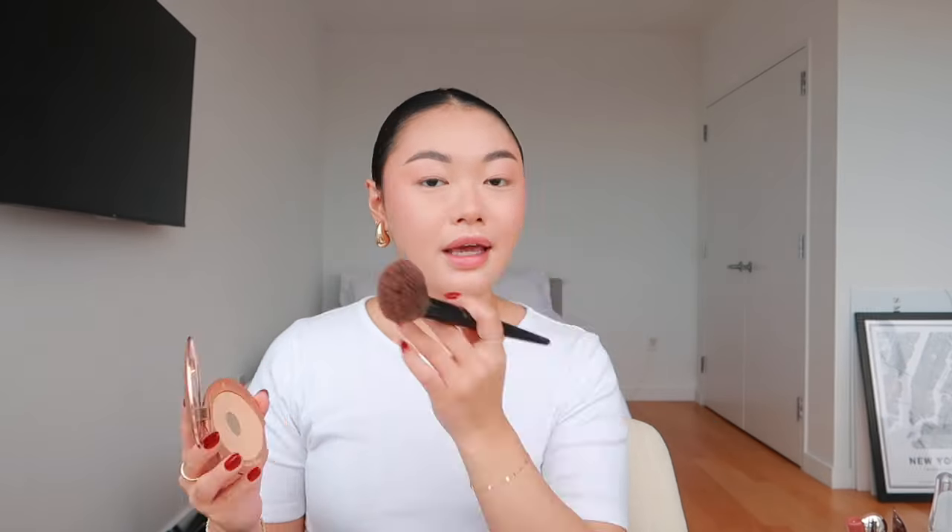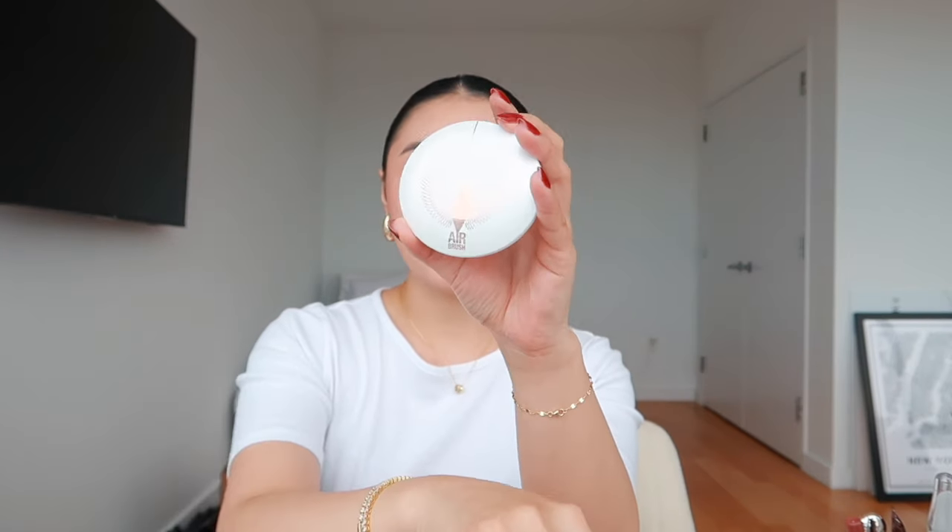Now setting my face to lock everything in. I always put cream and liquid products first, then set everything with powder. This is the Charlotte Tilbury Airbrush Flawless Finish — my fifth one. I've been using this for at least a couple of years. It creates a nice blurring effect. I go in lightly with a brush, even over my brows, because I get oily everywhere. Then I take a beauty blender puff for under my eyes. I also use the Patrick Ta Contour Powder and Bronzer Duo, though the shade is a little too cool for me.